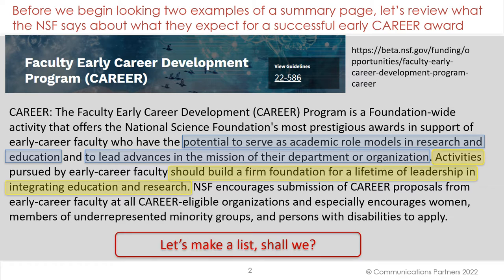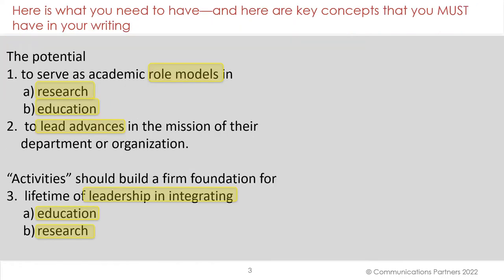So, let's make a list. Here is what you need to have — the key concepts that you must have in your writing: to serve as academic role models in research and education, to lead advances. Activities should build a firm foundation for a lifetime of leadership in integrating — special emphasis on that word — integrating education and research.